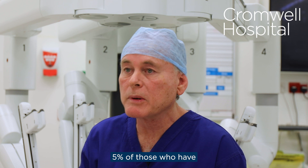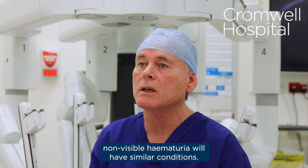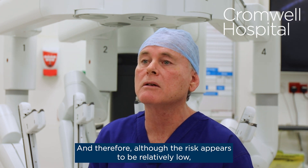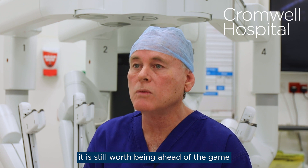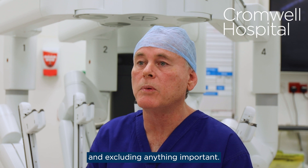5% of those who have non-visible hematuria will have similar conditions, and therefore, although the risk appears to be relatively low, it is still worth being ahead of the game and excluding anything important.